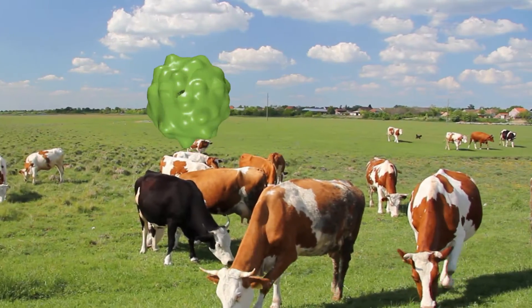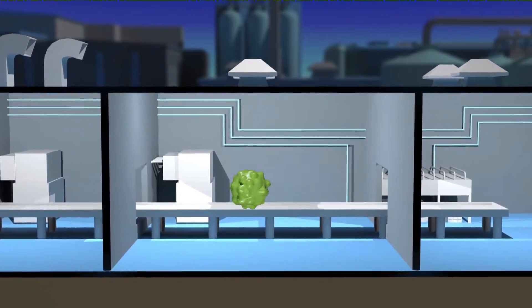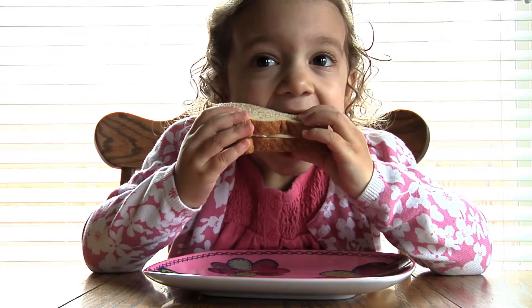Don't become a statistic. Protect your employees. Protect your processes. Protect your products. Protect your customers. Lower your business risks.